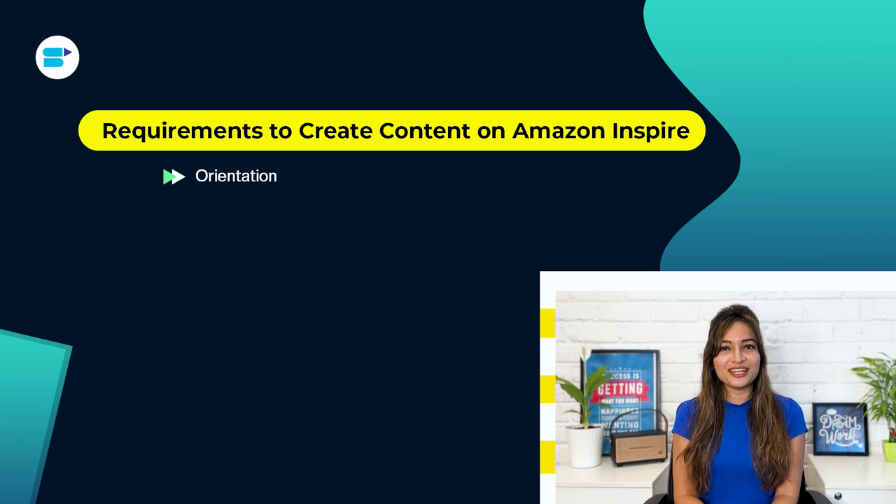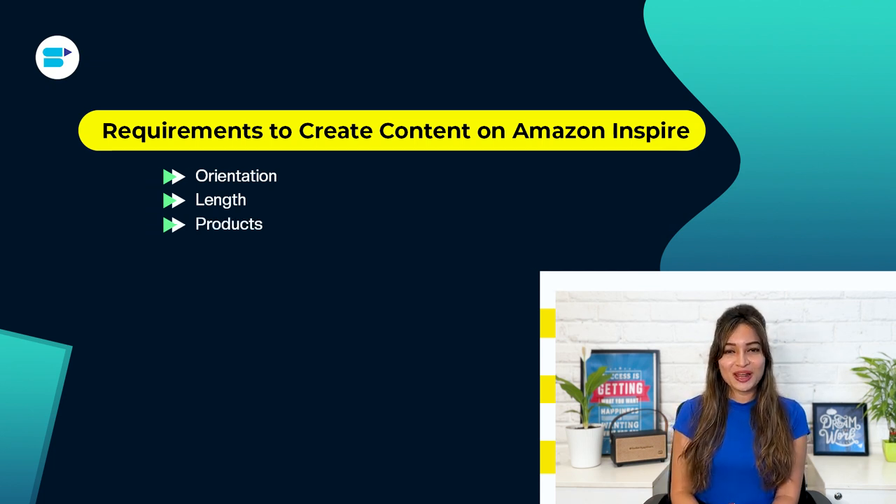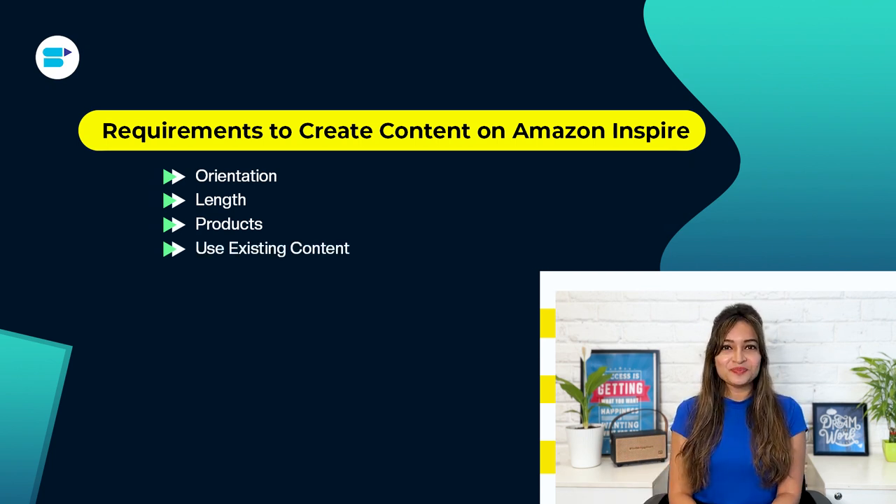Here's what you need to do to make your content for Amazon Inspire. First, orientation: make sure your videos and pictures are vertical so they fill the whole screen on mobile. Next, length: keep your videos short — around 30 seconds or less, since short videos are better for keeping people interested. Products: your content should show at least one Amazon product, which you can tag. You can tag more products as long as they are available on Amazon. For existing content: if you've already made content shared on other social media, you can put it on your Amazon storefront and tag the products featured. Just make sure to remove any logos or symbols from other social media sites.